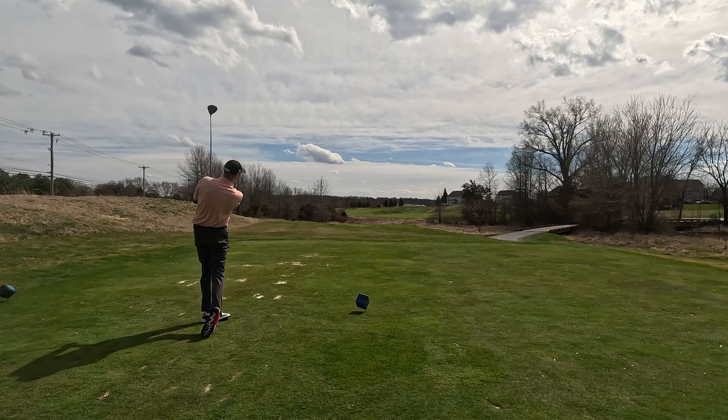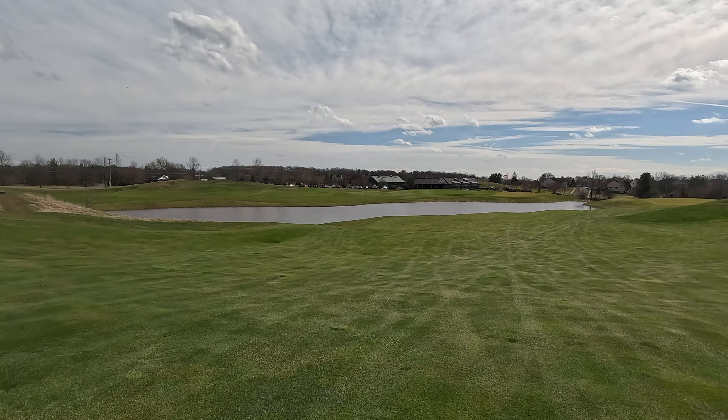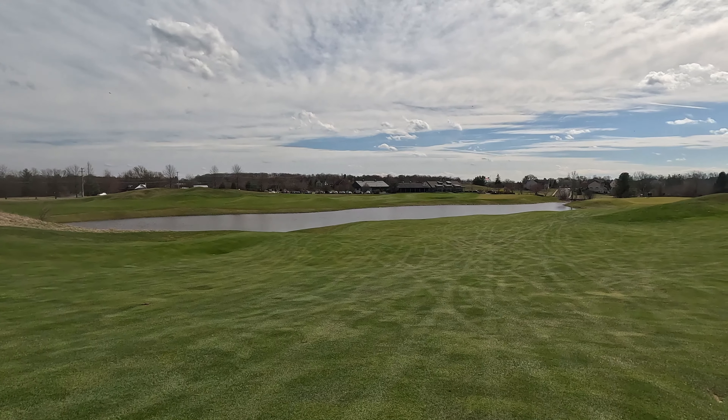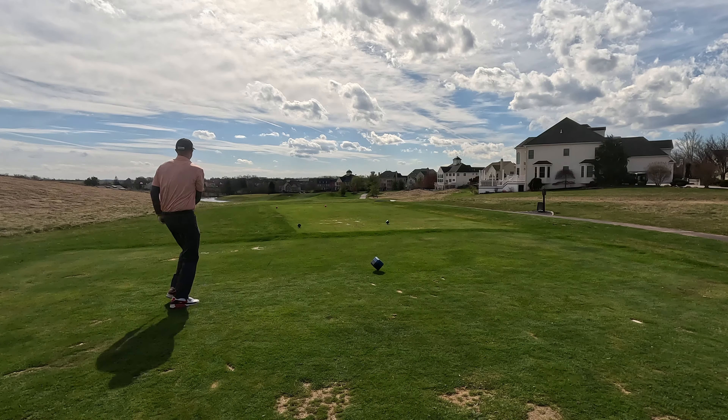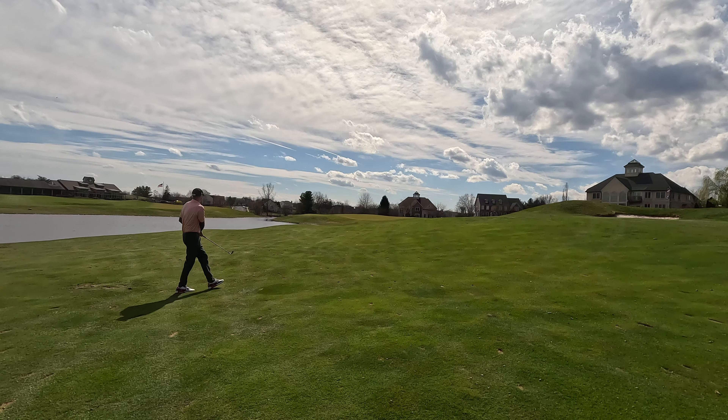The finishing hole — it's really not that long, about 300 yards, 330 to be exact. I figure just hit a little four iron up there. Let's see if we can finish. Just like that — missed it, but that's a good miss.